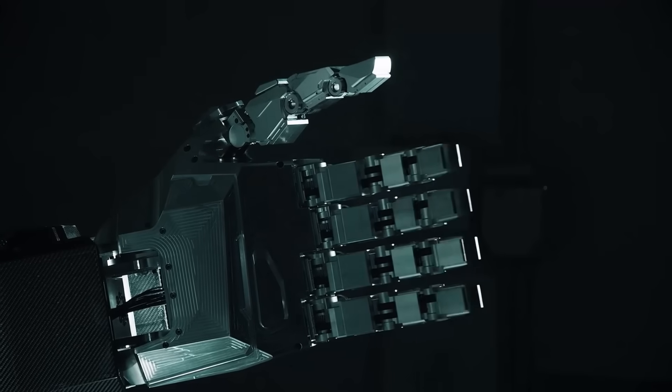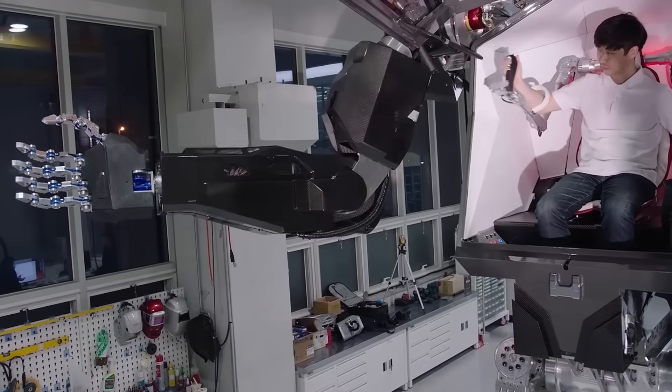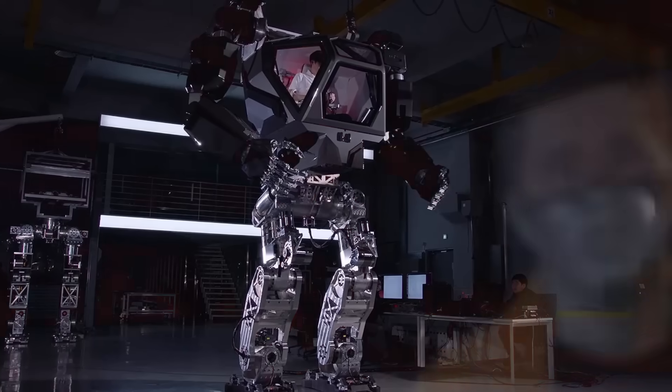Look at those pristine, shiny, perfectly lit mechanical parts. It has to be a computer-generated rendering, right? Well, it's not. It actually exists.